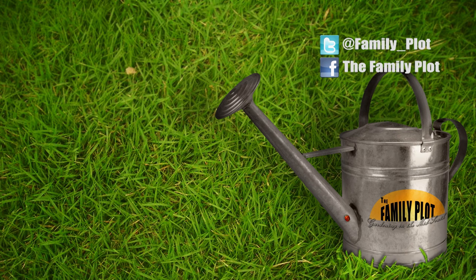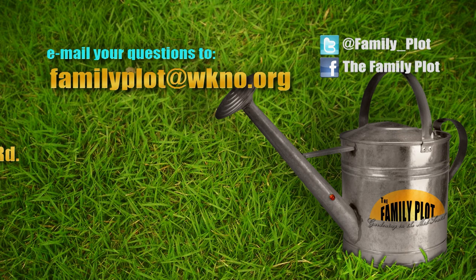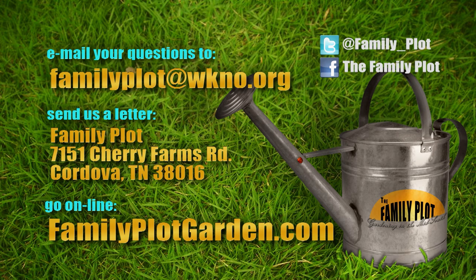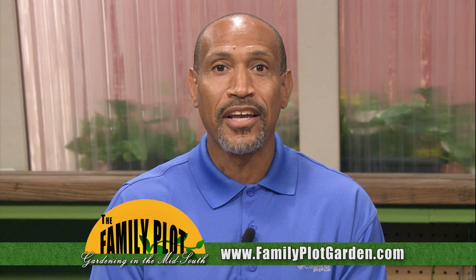Remember, we love to hear from you. Send us an email or letter. The email address is familyplot@wkno.org. The mailing address is Family Plot, 7151 Cherry Farms Road, Cordova, Tennessee, 38016. Or you can go online to familyplotgarden.com. That's all we have time for today. Thanks for watching. If you want to learn more about caring for orchids, head on over to familyplotgarden.com. Be sure to join us next week for The Family Plot, Gardening in the Mid-South. Be safe.